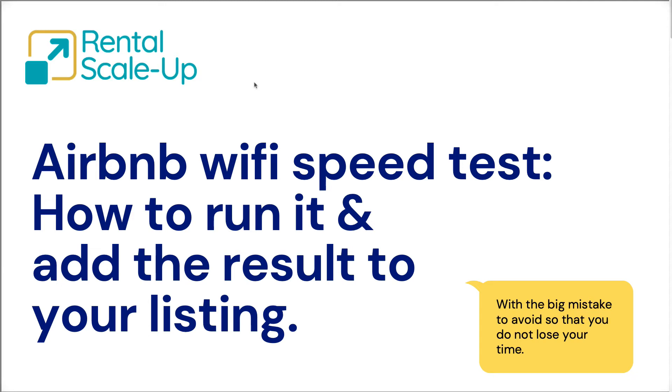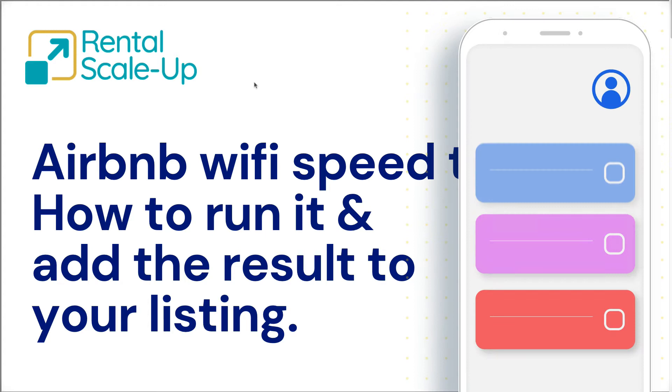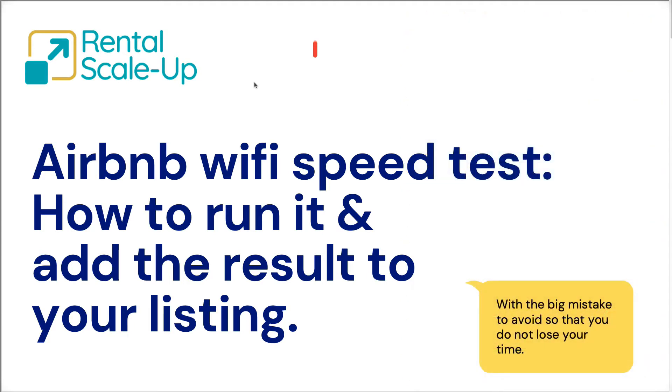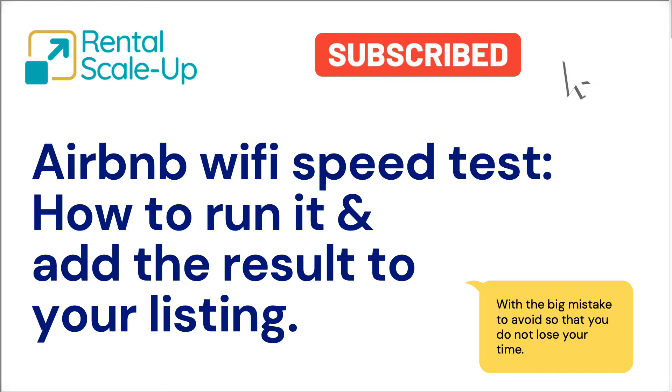Airbnb has introduced a new tool for you to run a Wi-Fi speed test straight from the Airbnb app, see the results, and save them into your Airbnb listing. Yet there are two big mistakes that you should not be making. Let's dive straight into it.